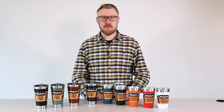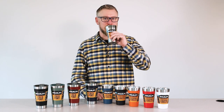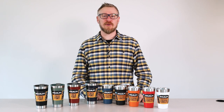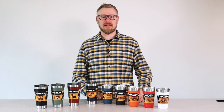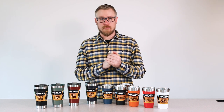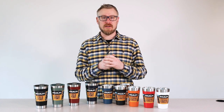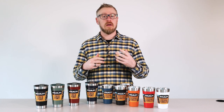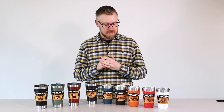Hey, everybody. My name is John Bumgarner. I'm a product manager with Stanley, and I love beer. We're here at the Stanley headquarters in Seattle, Washington, and I'd like to talk you through some of our core beer products. Being on the product management team, this is a cool opportunity to tell you guys a little bit about our thinking when we develop these products and let you know about them and why they're so special.